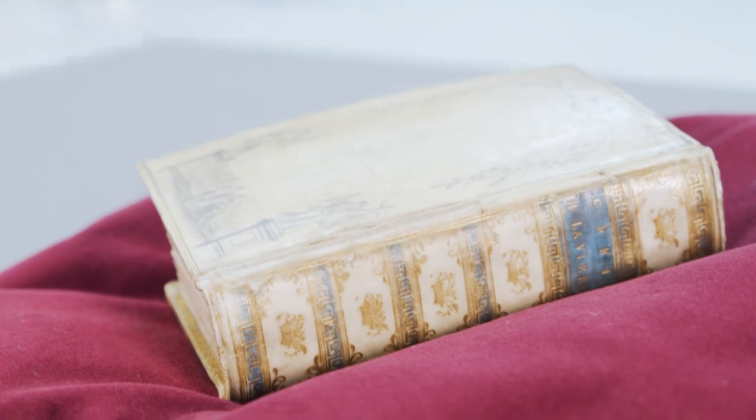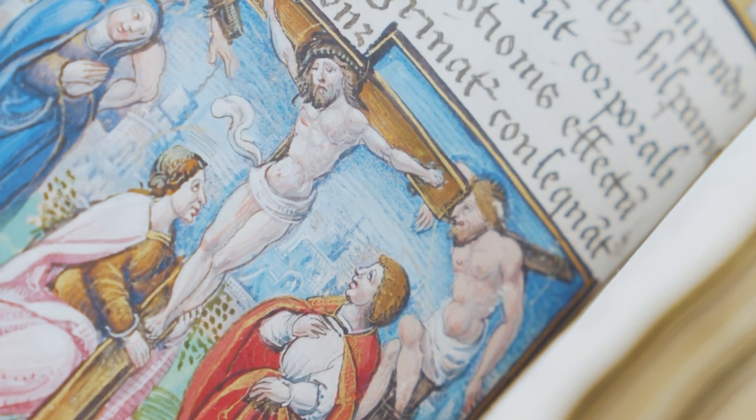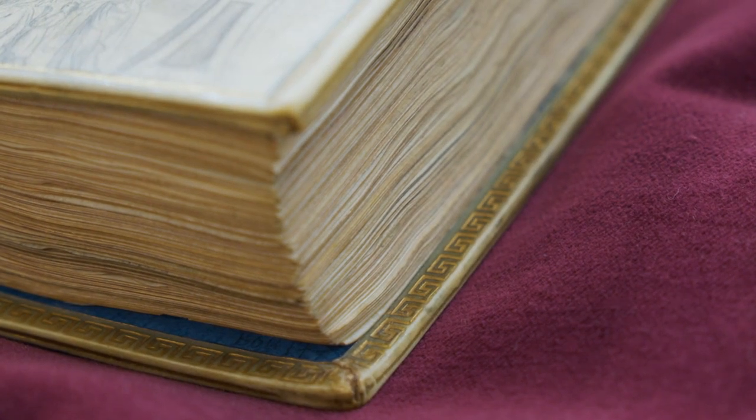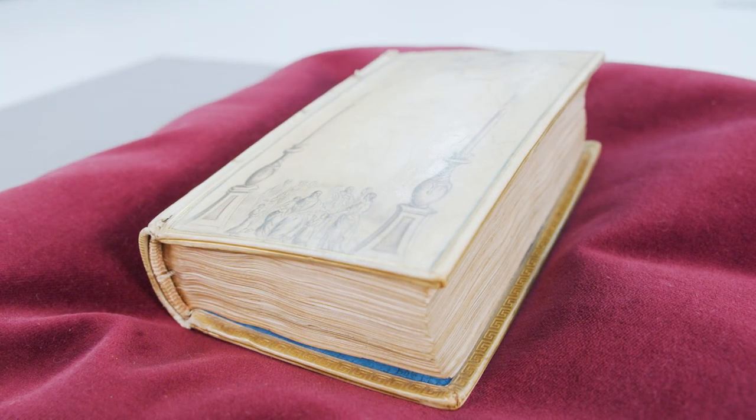The prayer book, when you first see it, seems incredibly small. When you open it, it could fit into the palm of your hands — it does seem absolutely minute, which makes the detail in the images all the more astonishing. The book is also incredibly tightly bound, so although it's very small in page size, it is actually quite thick — 200 pages on vellum.